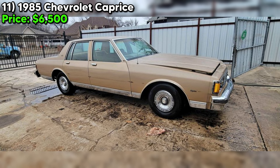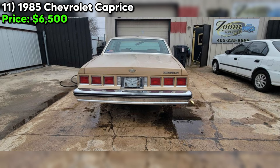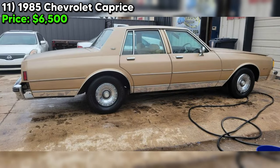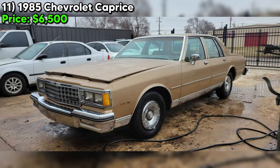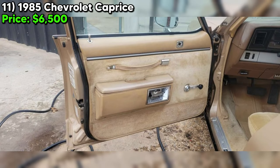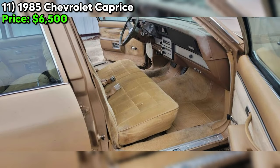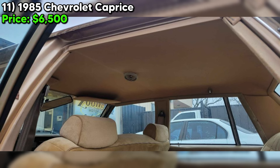Number eleven — the 1985 Chevrolet Caprice, listed at $6,500, is a hallmark of American automotive design, renowned for its spacious interior, comfortable ride, and classic styling. With 93,000 miles and a robust 5.0 LV8 engine, it embodies the era's engineering ethos. Located in Oklahoma City, this Caprice boasts a distinctive gold exterior with matching gold interior. It's a one-owner vehicle — often suggesting consistent care — and is fully paid off, eliminating concerns regarding liens or encumbrances.